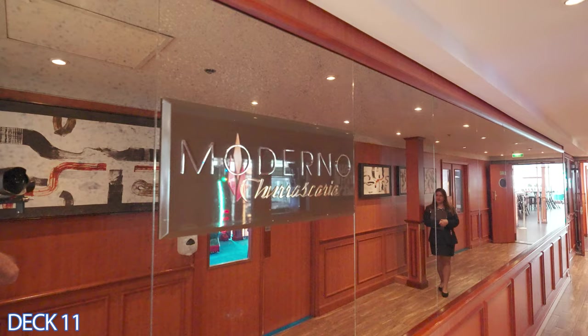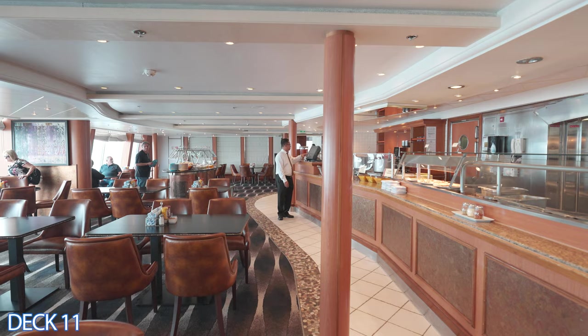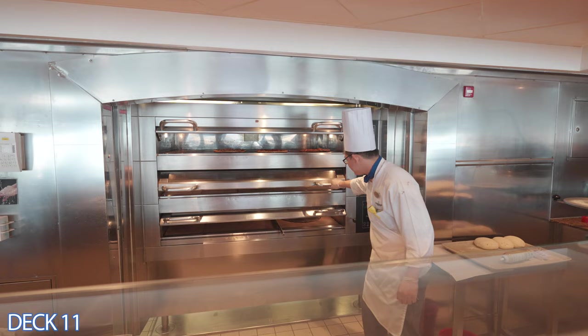Let's head on into Moderno Churrascaria. This is the Brazilian Steakhouse. At nighttime you can come in for dinner and they're going to cut skewers of meat right onto your plate. During the day it's a buffet, so there's a salad bar and a pizza station.